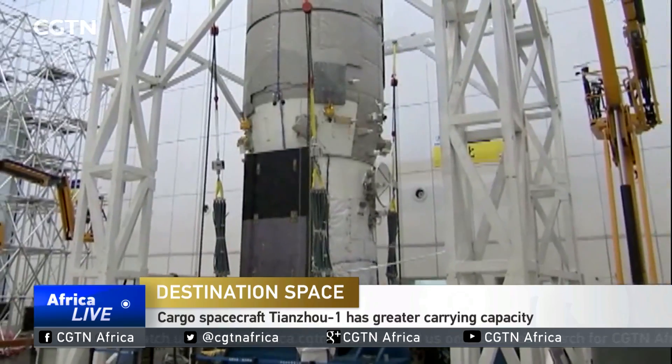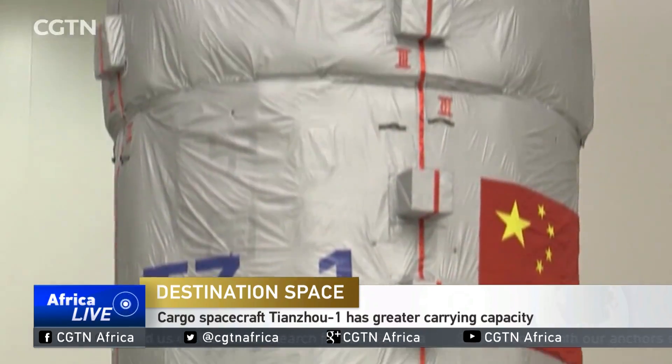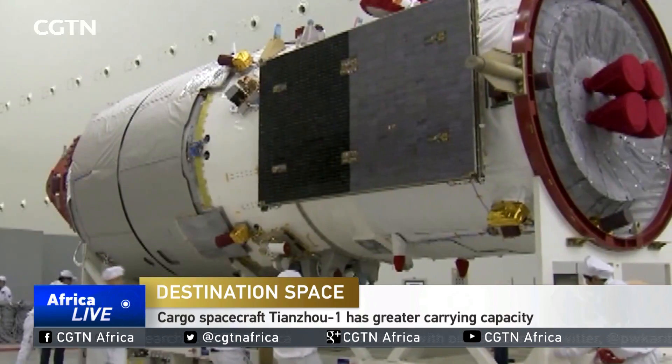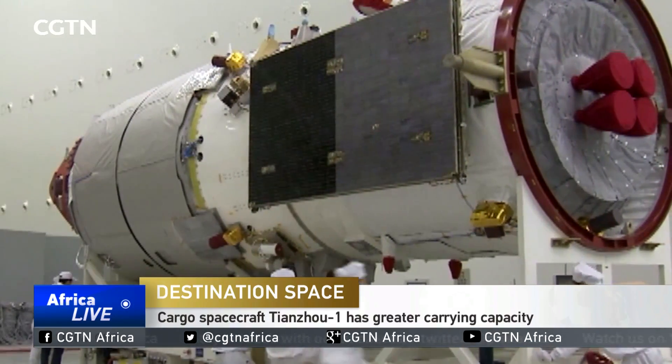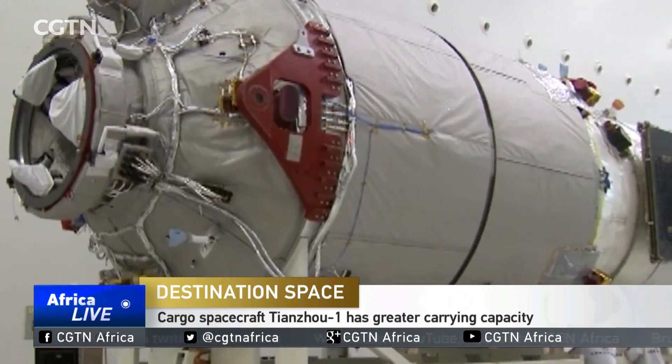Tianzhou-1 is approximately 11 meters high, with a maximum diameter of 3.35 meters, weighing 13 tons when fully loaded. Tianzhou-1 is so far the largest and heaviest spacecraft in China.